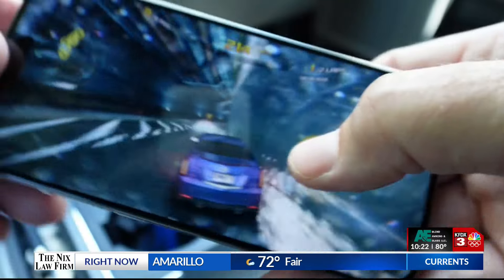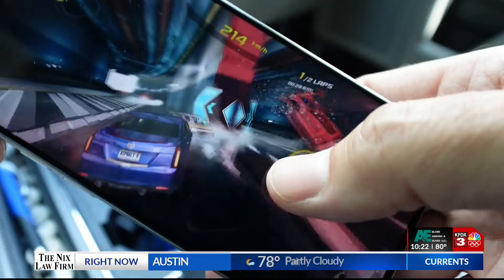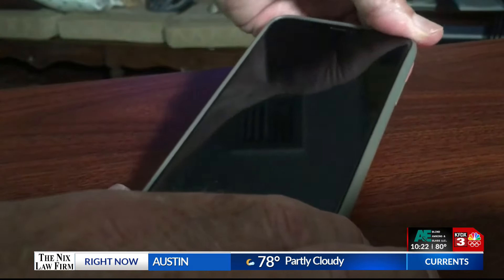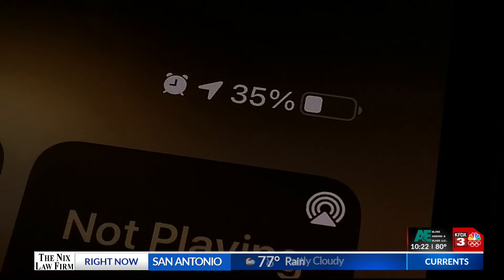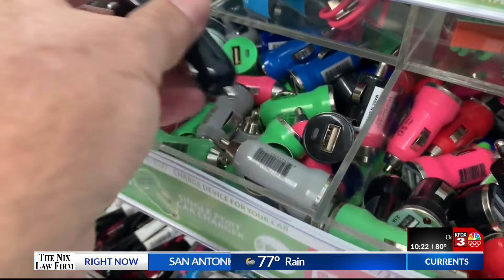Apple warns that playing video games, watching movies, or using the phone as a GPS while on charge will raise the internal temperature, and in time will shorten the battery's lifespan. Charging it with cheap chargers you find at a gas station is even worse for the battery.